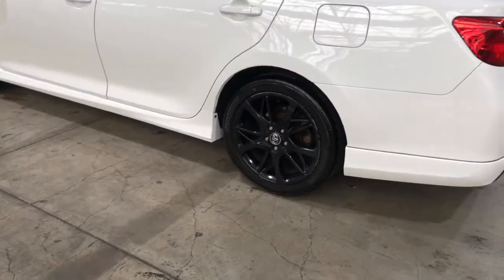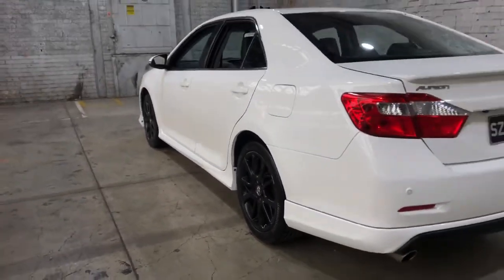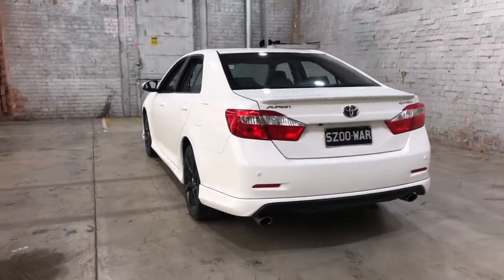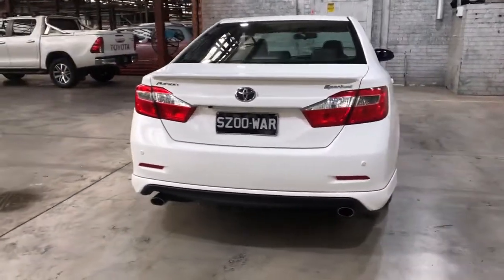As you can see, this car does come equipped with 18-inch alloy wheels with plenty of tread on all four tyres. And as we head to the back, the car also comes with rear parking sensors, just so you can get into those tight spaces a lot more easily.